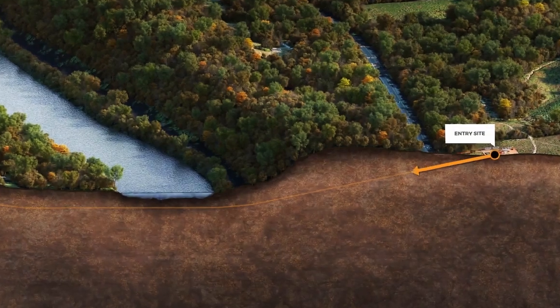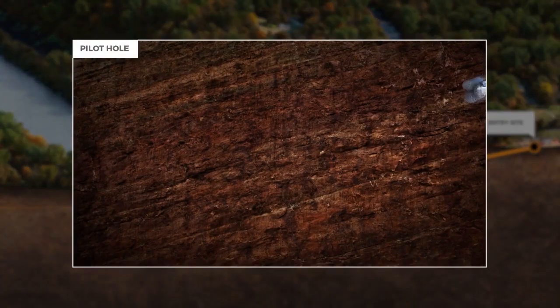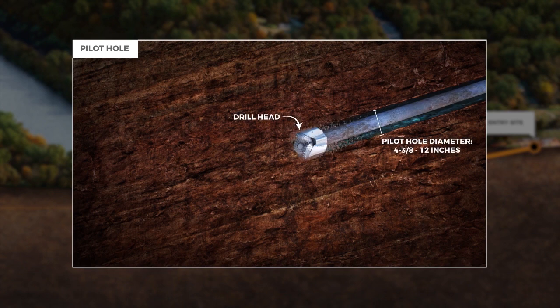In the first phase of construction, an entry point or pilot hole is created. The pilot hole is achieved by excavation using a down hole motor and can range between 4 and 3/8 inches and 12 inches. The pilot process can take several days depending on the condition of the soil and may require changing of the drill stem or drill head.